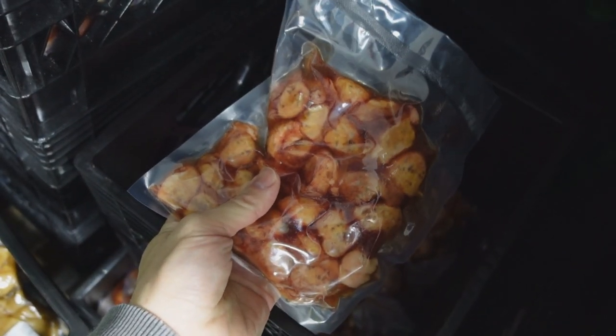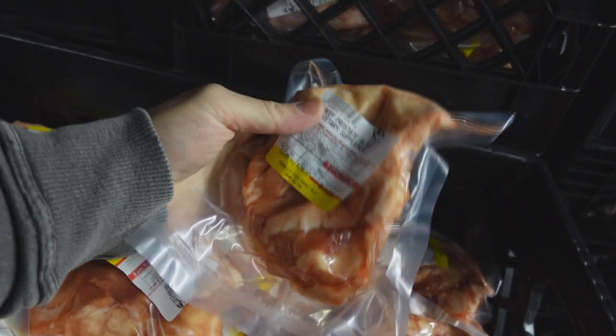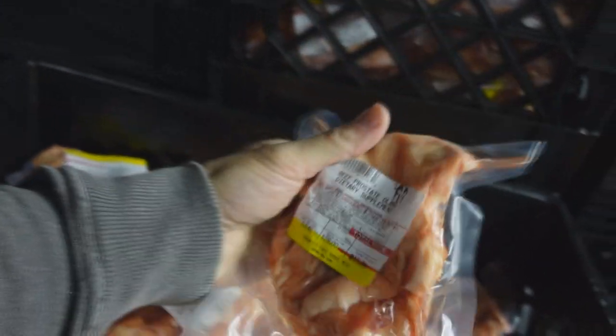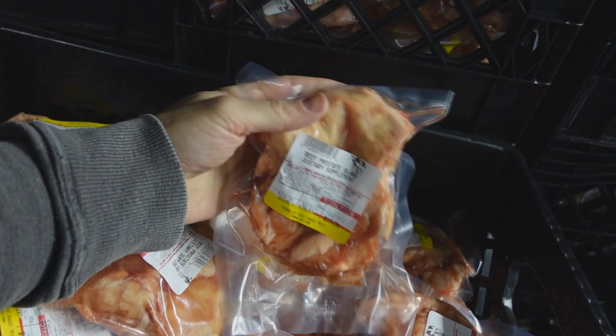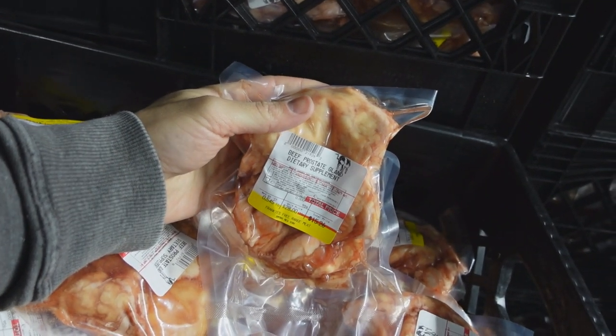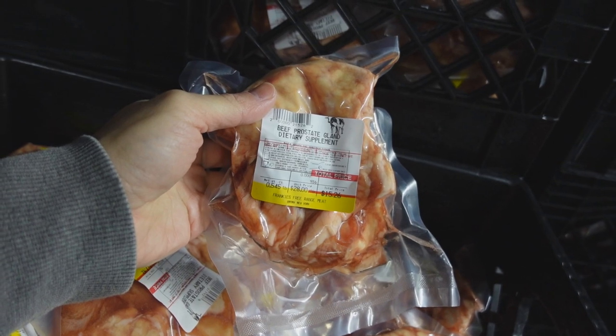And we did not forget about you ladies — over here we have a few packages of the beef ovaries. And over here, a new gland: beef prostate, for male fertility, virility, male reproductive health — whatever you want to call it. I have one of these myself and honestly I was a bit distracted, to say the least. Beef prostate gland, really really special product. I actually can't find this anywhere else online so I think we're the first to have it.